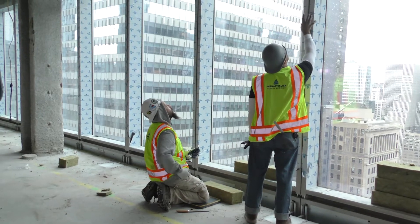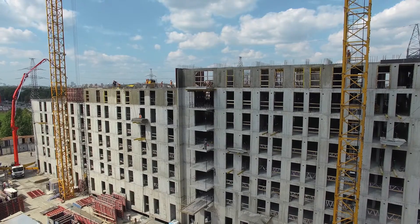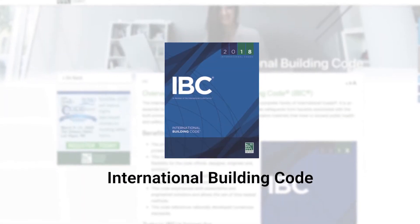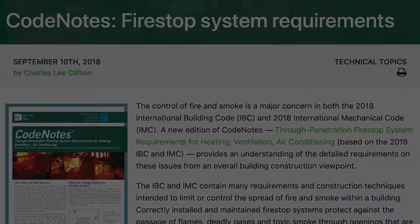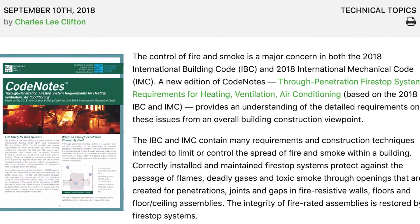Since 2012, the International Building Code has referenced the need for special inspections of fire resistance penetrations and joints in high-rise buildings, as well as certain high-risk structures at the discretion of the local authority having jurisdiction. The IBC, as well as most state and local codes, have explicit requirements for the inspections of fire stop systems before they are concealed. This video has been designed to provide some helpful tips for inspectors responsible for inspecting these installed fire stop systems.